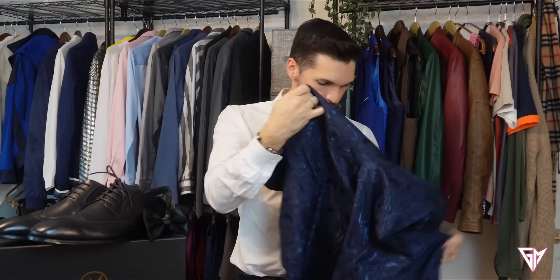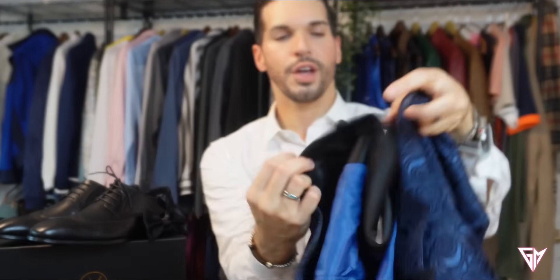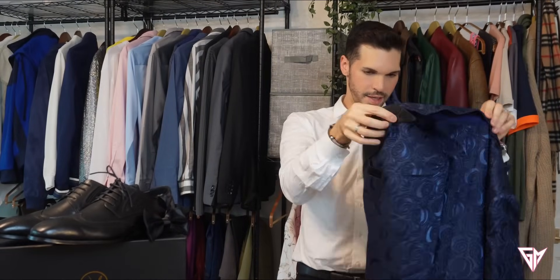This will be the talk of the show. People are going to ask you where you got this — trust me, it happened to me already. Look at the bottom — it is satin as well, so it's covered; it's not like that traditional plain bottom. If you notice, I did not change my pants — I'm using the same black dress pants from the other suit.